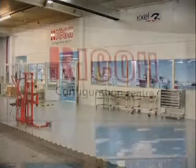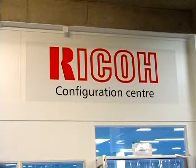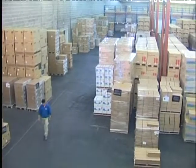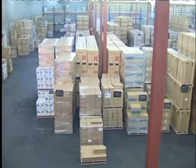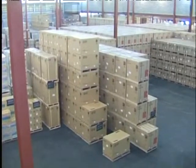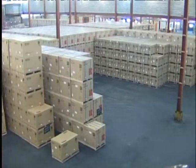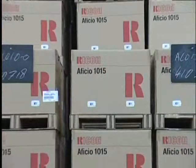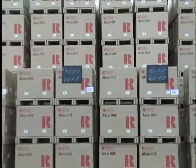Welcome to the Central Configuration Centre, CCC. CCC is one of the ways Ricoh Europe ensures even better service to its sales companies and customers. Located in the Ricoh Europe warehouse in the Netherlands, the Central Configuration Centre started its operation on 11th June 2001.